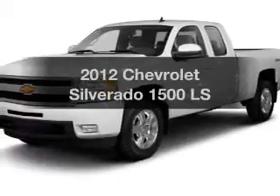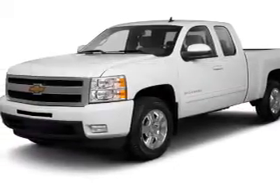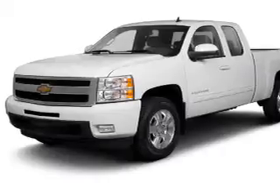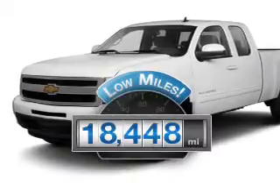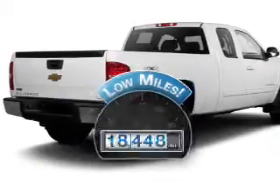Introducing the 2012 Chevrolet Silverado 1500. If you're looking for an automobile with great attributes, look no further. Get more for your money with this vehicle that features low mileage and dependability.